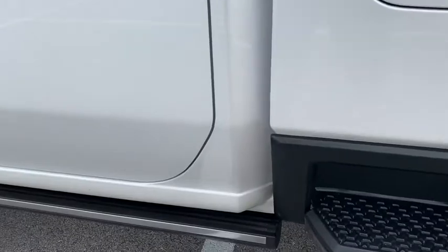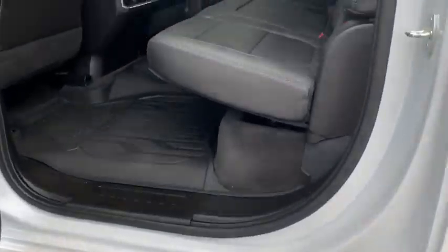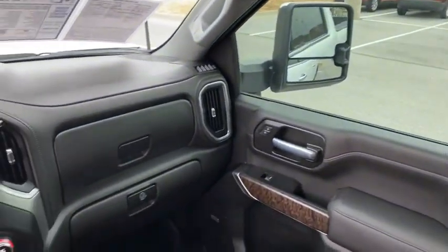Four-wheel disc brakes, universal garage door opener, fog lights, heated front seats, heated steering wheel, electronic stability control, compass, power windows, power door locks, rear window defroster.